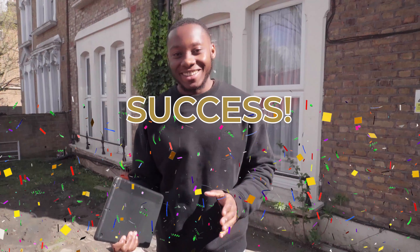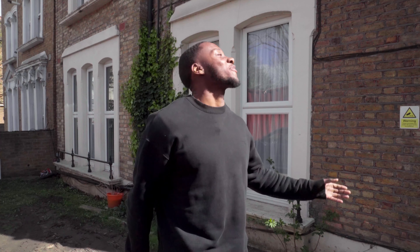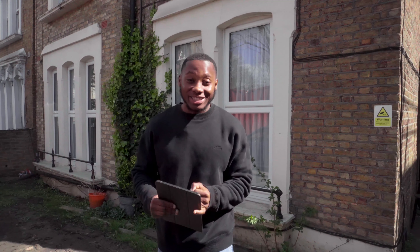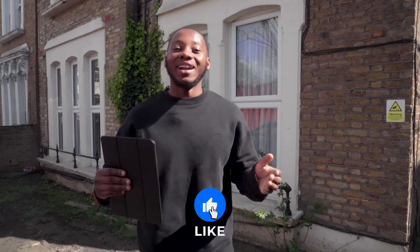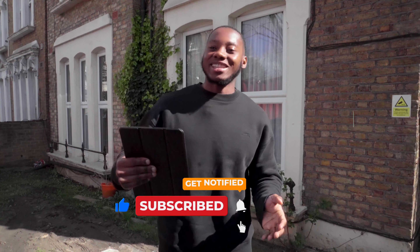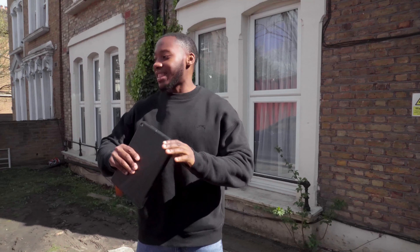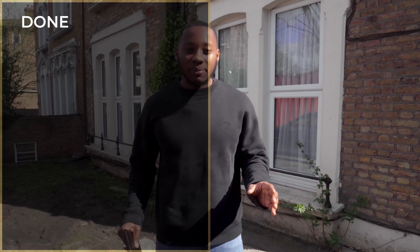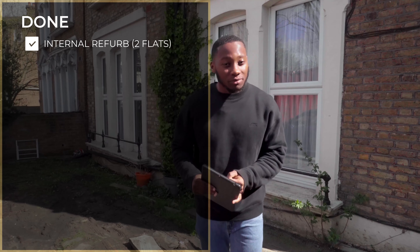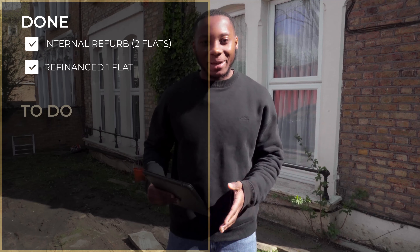We have planning! After 12 to 18 months, we're back at the free flats and now we've got planning to go into the loft space to create an extra dwelling and do a double storey rear extension. This deal was one hell of a deal — I opened up a huge can of worms, but through the challenges and bumps I was able to overcome it. I'm standing here with planning and a massive uplift on the apartments. Inside, we've been able to do the internal refurb on two of the flats, and I've been able to refinance on one of them as well. The vision is coming to life.